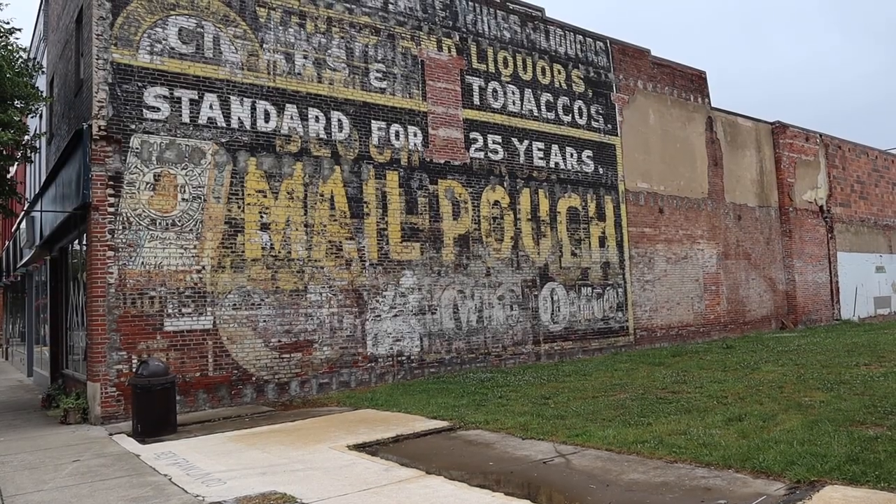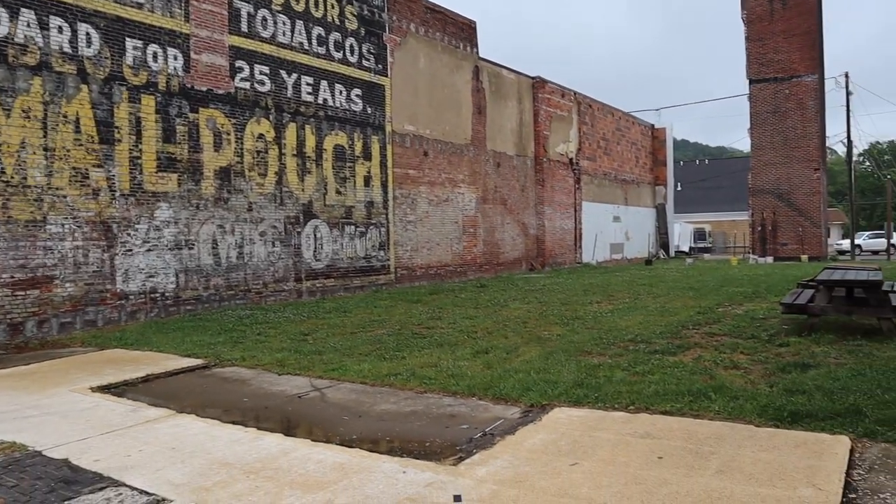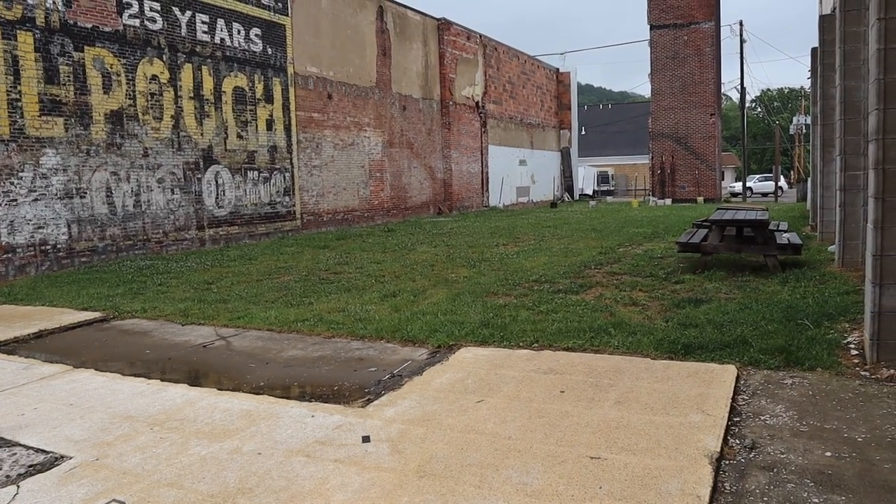I love it when I encounter these veil pouch advertisements on the side of buildings every now and then, and this vacant lot was once a Ben Franklin's.